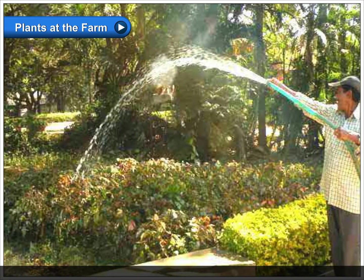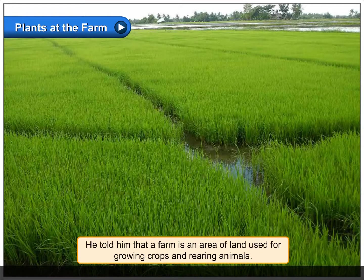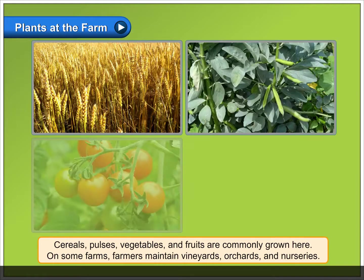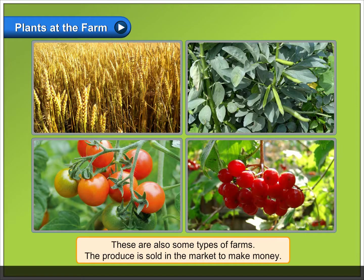Plants at the Farm. Hari's grandfather took Hari to his farm. He told him that a farm is an area of land used for growing crops and rearing animals. Cereals, pulses, vegetables, and fruits are commonly grown here. On some farms, farmers maintain vineyards, orchards, and nurseries. These are also some types of farms. The produce is sold in the market to make money.